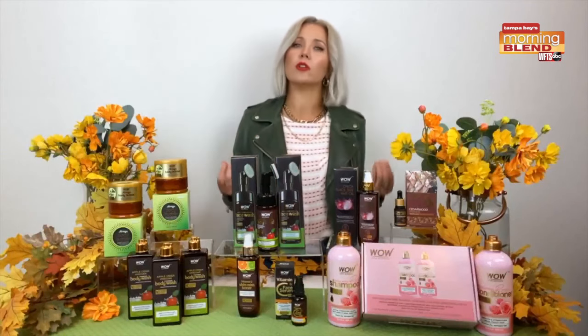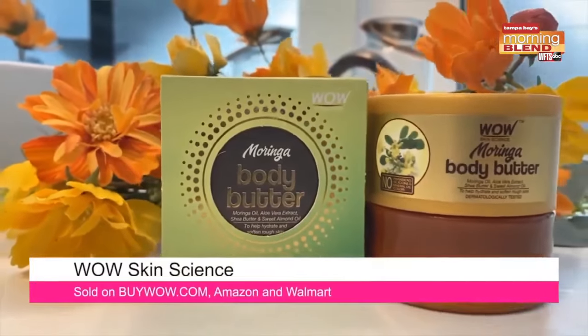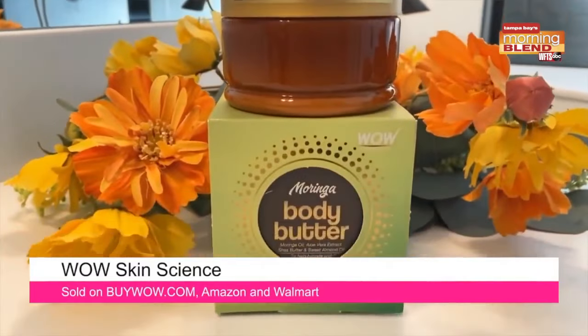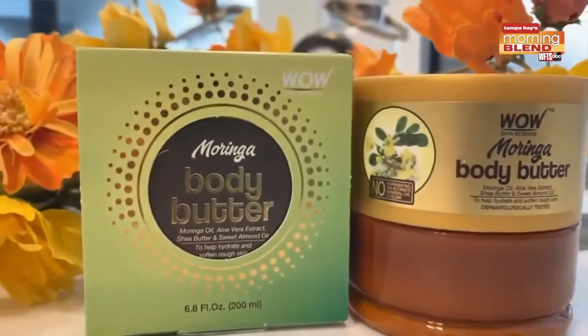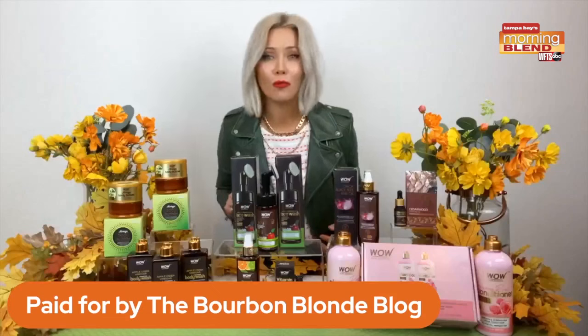Now let's start with dull, aging, lifeless skin. The Moringa body butter will nourish skin and improve skin texture with vitamins A, E, and C, and reduce fine lines and wrinkles caused by sun damage. And it's only $14.